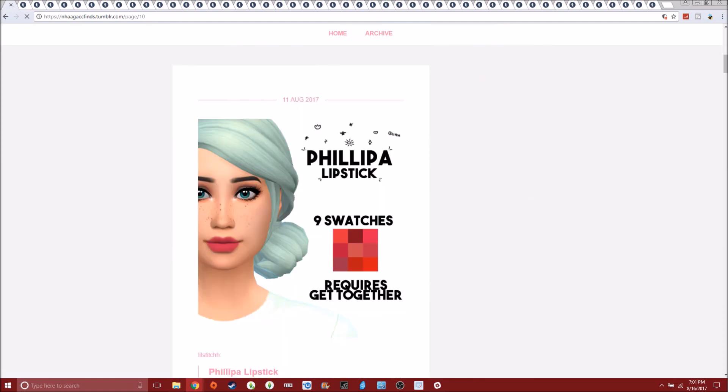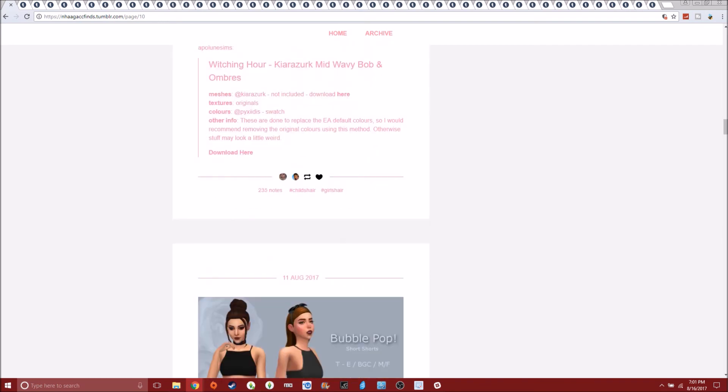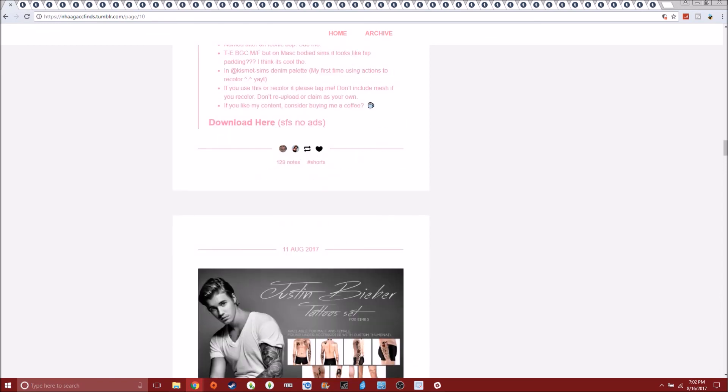I'm such a dork about stuff like this — why do I get so excited with custom content? And this is cute — it's like a deer tattoo and I think it's cool. I like it. This is actually pretty cute. I feel like this hairstyle makes sense for kids, so put that in my game. Those are some very short shorts — way too short. I mean, it's fine if you have Sims that need to wear that short of shorts, you go for it.